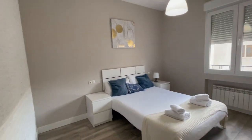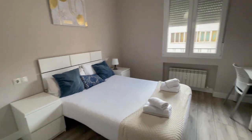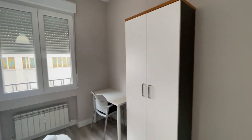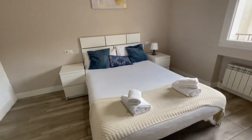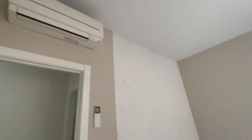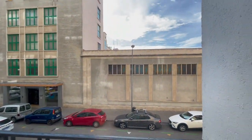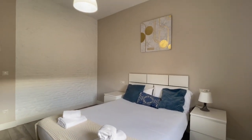Now let's check the fourth and last bedroom of the house. It's a little bit bigger than the others. This one also has the same closet, a desk, heating, a big double bed, and AC. The view is the same as the other room — to the street. So it has a lot of natural light. Looks very, very nice.